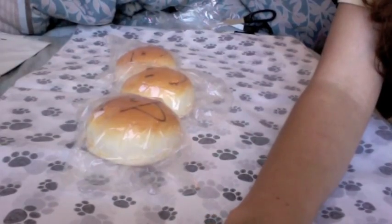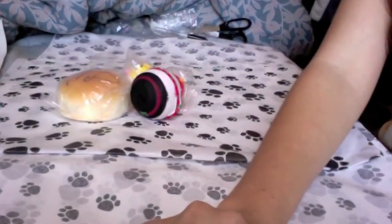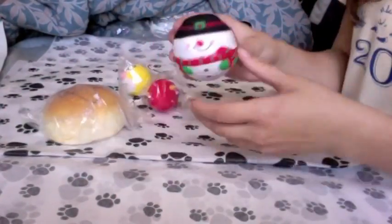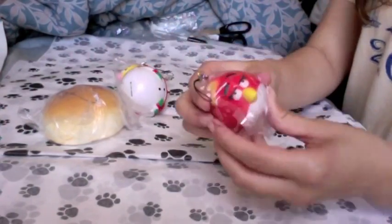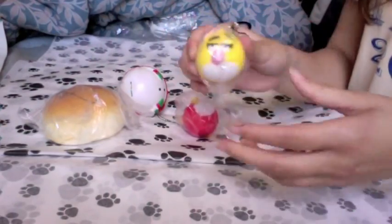And for Katrina B., she ordered the male squinting face bread bun, the snowman squishy, a red angry bird squishy, and a yellow angry bird squishy.